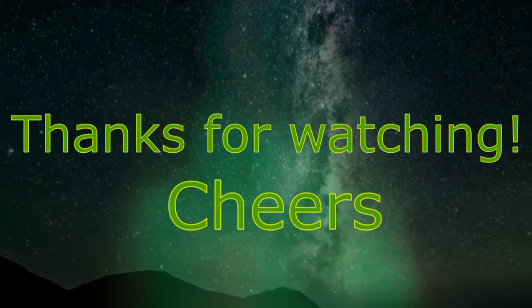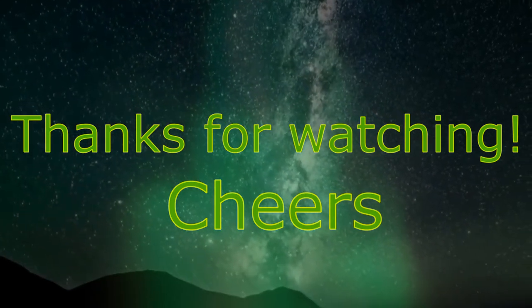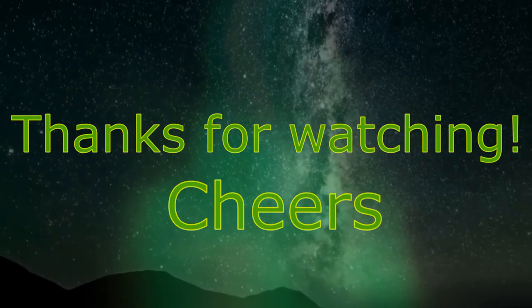All right, that's going to wrap up this video. If you've had Ohishi Sakura Cask before, please rate it in the comments below. Thank you so much for watching, and as always, enjoy.